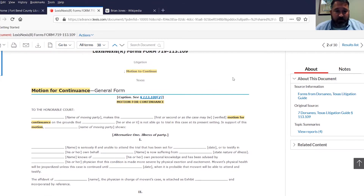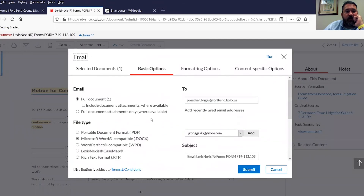This takes us to another point about the user-friendly side of things. I can email this form to myself — if I want to work on it later, you type in your email address and choose how you want it delivered. Most people probably use Microsoft Word, but you can send it in PDF or WordPerfect format. Then you hit submit and it'll send it to you in Word format. It's pretty handy and it's free.